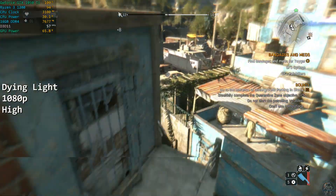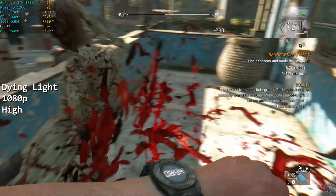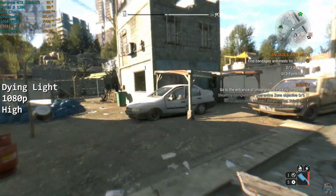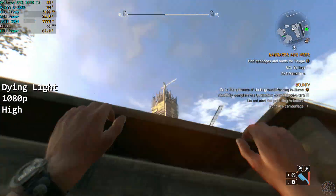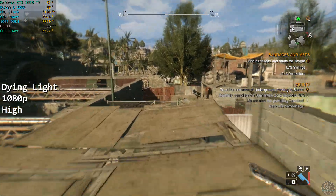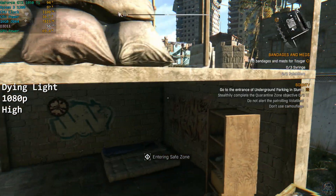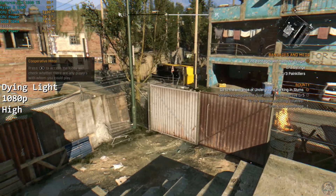Dying Light was another game that was solid overall. At 1080p on high settings, the game managed to stay mostly over 50fps, with the average being around 55. Dying Light is one of those games where I think the framerate matters, so I would consider dropping either the settings or the resolution a notch to definitely hit 60fps. I played Dying Light for a couple of hours and overall I didn't have any real complaints — there were no issues to really mention, to be honest.